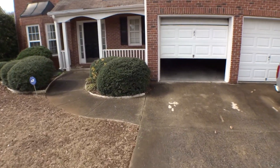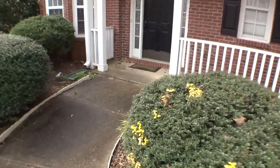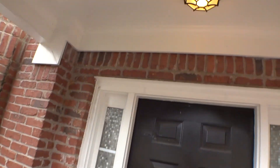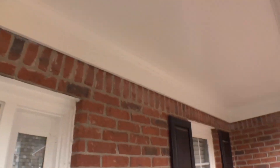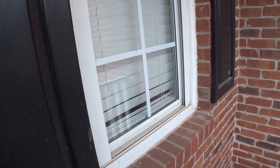Two car garages. We're going to start with the main entry door in the front porch. Main entry door is in okay condition, light is good, ceiling okay, half bath window is clean but no screen.